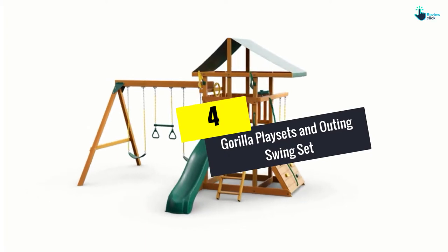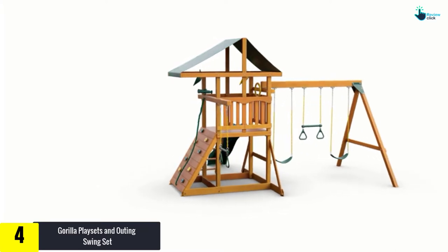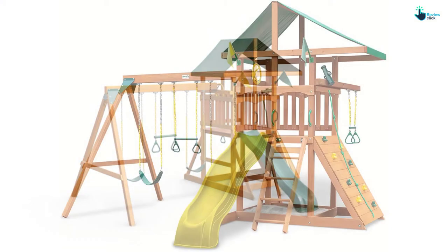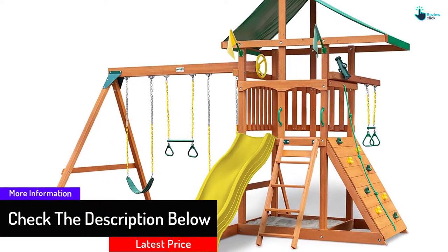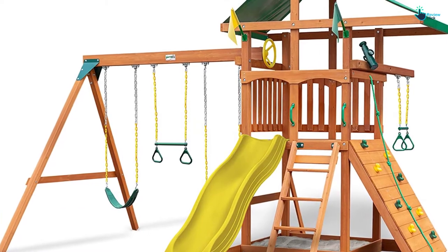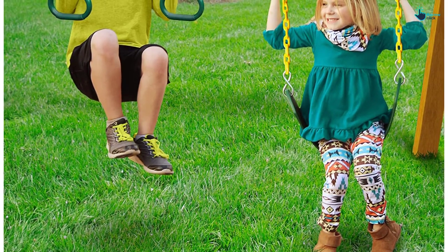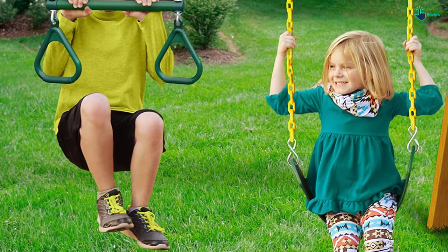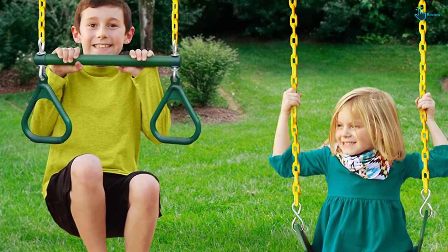Moving on at number 4, we have the Gorilla Playsets Outing Swing Set. This swing set from Gorilla Playsets is designed for children aged 3 to 11 years. The heavy-duty vinyl canopy offers protection against sun and gives shade and cooler temperatures. The play deck height is 4 feet. This swing set features an alpine wave slide. It comes with a rock wall and climbing rope, two belt swings, a trapeze bar, safe entry ladder, and a built-in sandbox area. Gorilla Playsets guarantee a sturdy foundation from the premium pre-stained, pre-cut lumber as well as hardware. It includes accessories like a telescope, a steering wheel, safety handles and more. This swing set meets American Society of Testing Materials safety standards for residential use only.